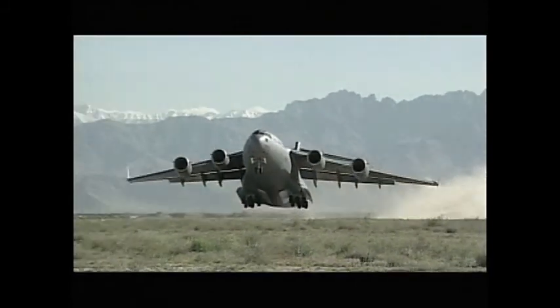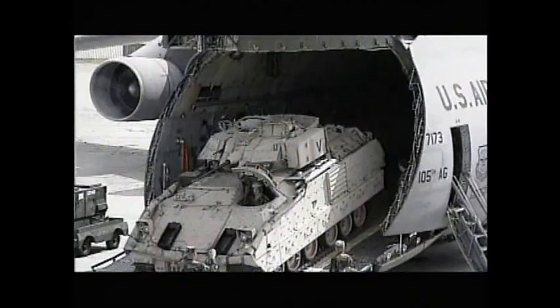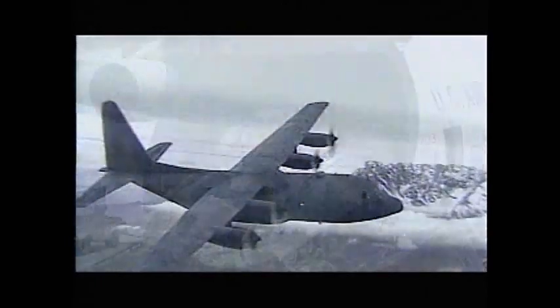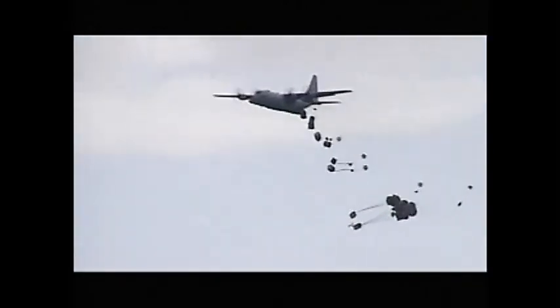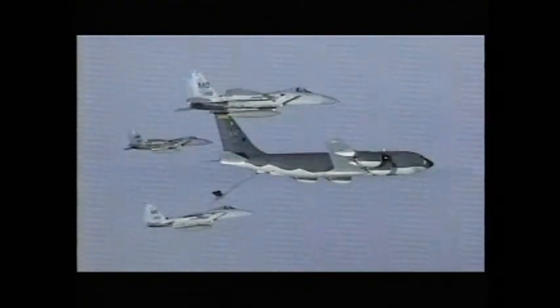Air mobility modernization began with the acquisition of the C-17 and continues with the C-5M, the C-130J, and the C-130A programs. Now the Air Force looks to modernize its air refueling capability, currently provided by a fleet of over 400 KC-135s.